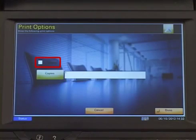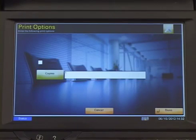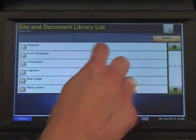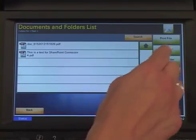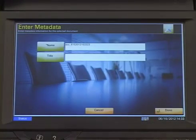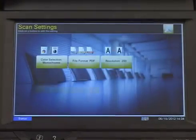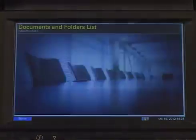Select the Duplex option if desired and enter the number of desired copies, then select Done. To scan, select the folder you would like to scan to. From inside the destination folder, select Scan Here. Enter the metadata for the document and select Done. Select your scanning preferences and press Scan. Your document will now appear within the folder.